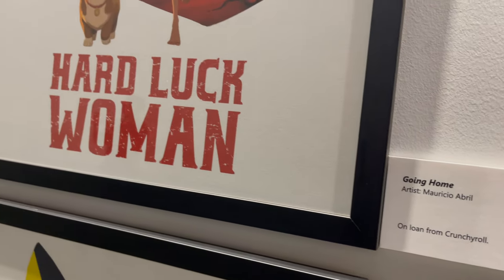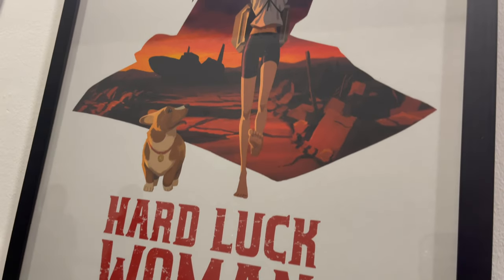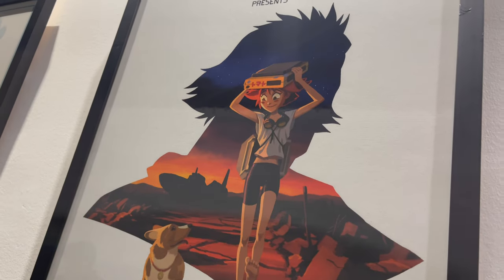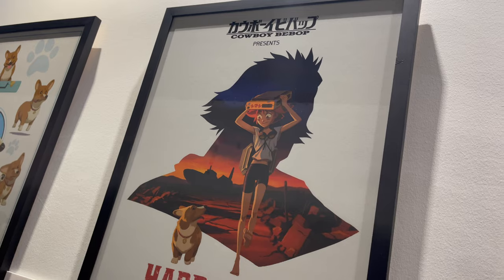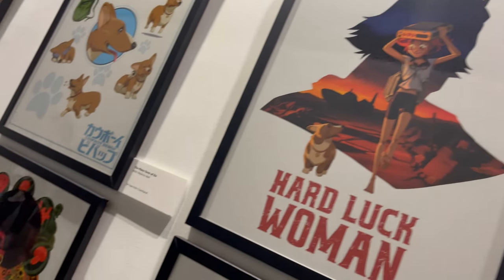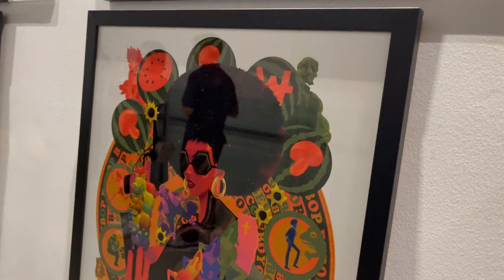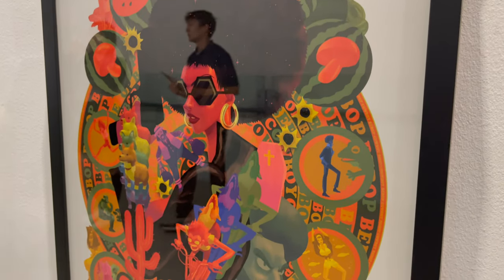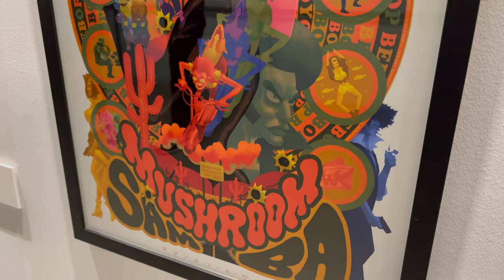Going Home — that's a nice little title for Hard Luck Woman, which sees the journey's end for Ed and Ein as she rejoins her father. I love that episode; it's a fantastic tale. Ed and Ein together — what a great camaraderie between those characters. So much fun to see, they were just awesome. And then you have Mushroom Samba.